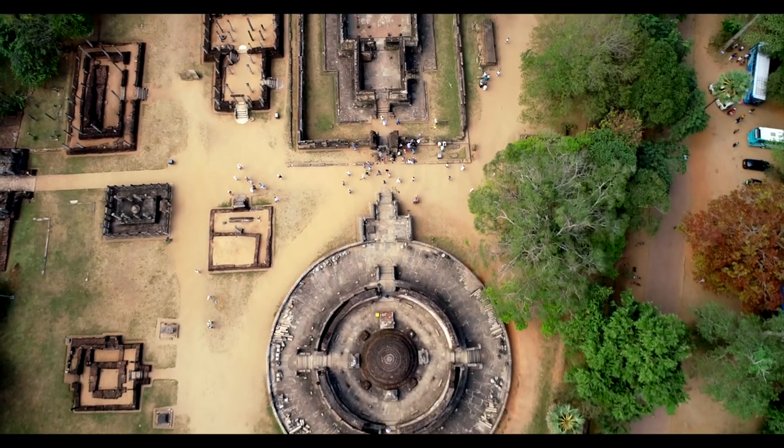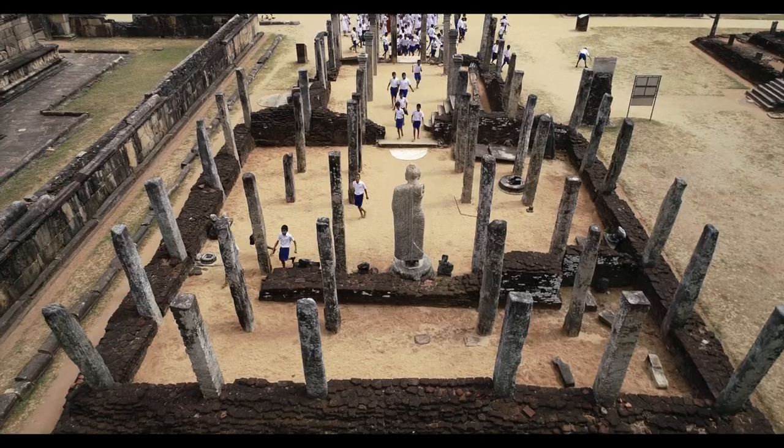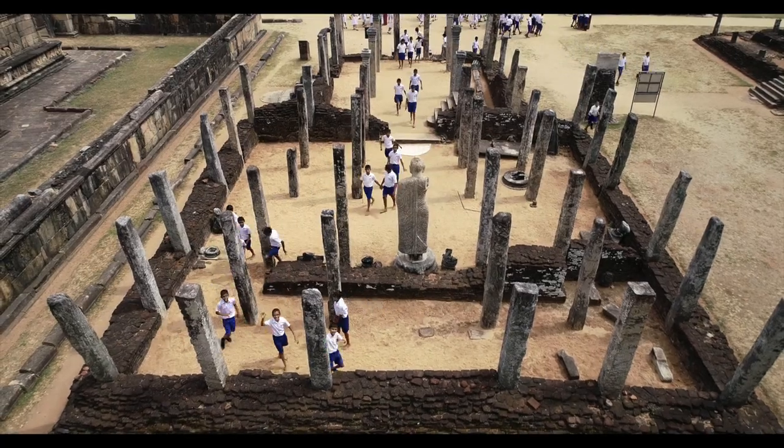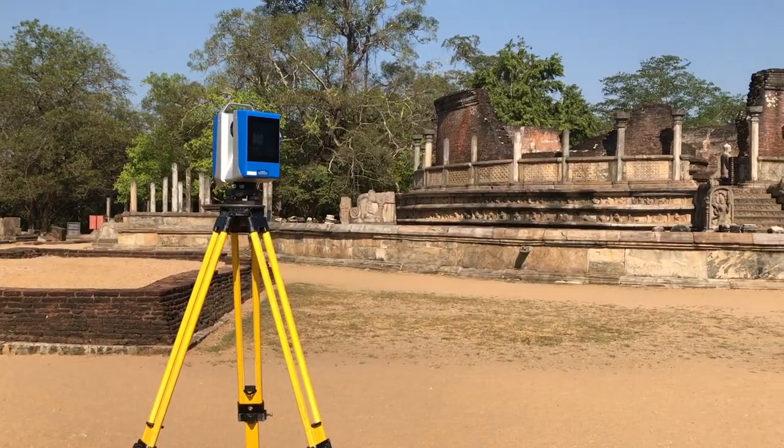Polonnaruwa is a UNESCO World Heritage Site and contains several Buddhist temples, monasteries, objects, statues and stupas. The Zamani team scanned and created models of 14 of the monuments.